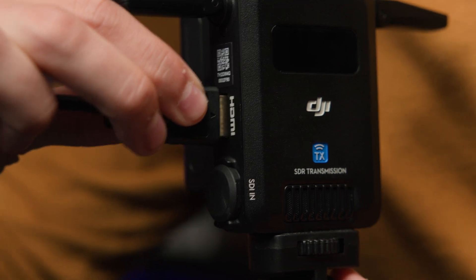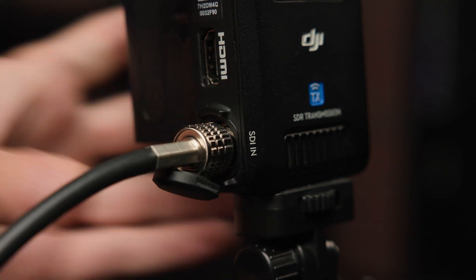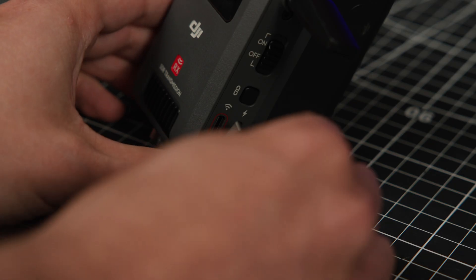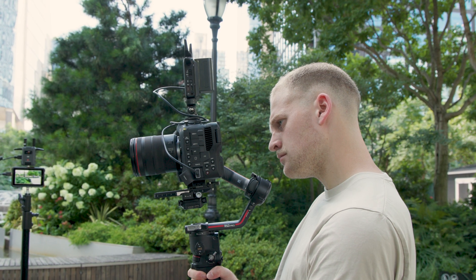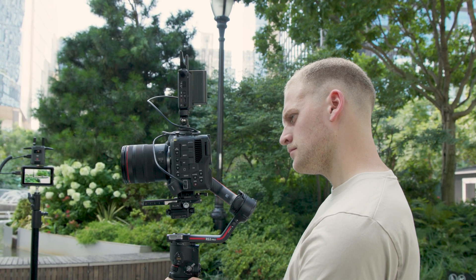The SDR transmission system supports both HDMI and SDI output, and when working with tablets or mobile phones, you can connect over Wi-Fi or via USB-C. The system is also compatible with DJI's control mode for gimbal control.